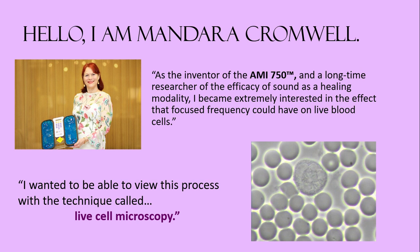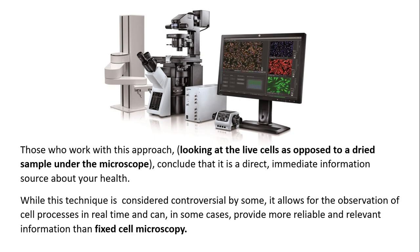I wanted to be able to view this process with the technique called live cell microscopy. Those who work with this approach, looking at the live cells as opposed to a dried sample under the microscope, conclude that it is a direct, immediate information source about your health. While this technique is considered controversial by some, it allows for the observation of cell processes in real time and can, in some cases, provide more reliable and relevant information than fixed cell microscopy.